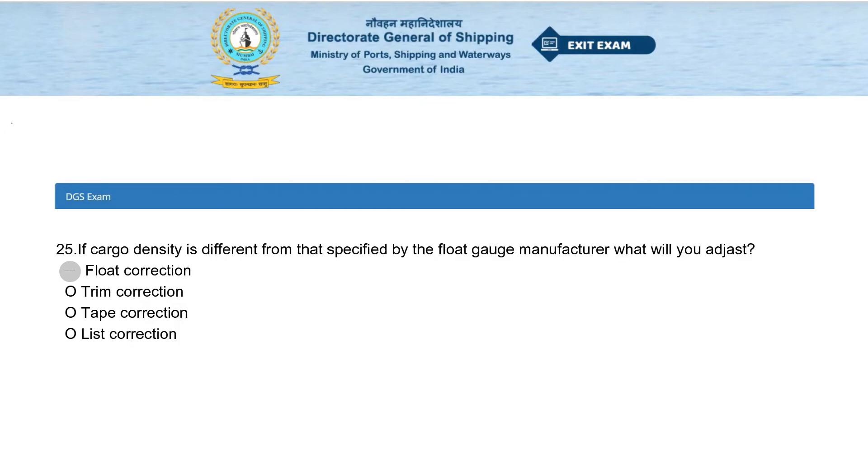If cargo density is different from that specified by the float gauge manufacturer, what will you adjust? Options: float correction, trim correction, tap correction, or list correction. The answer is float correction.